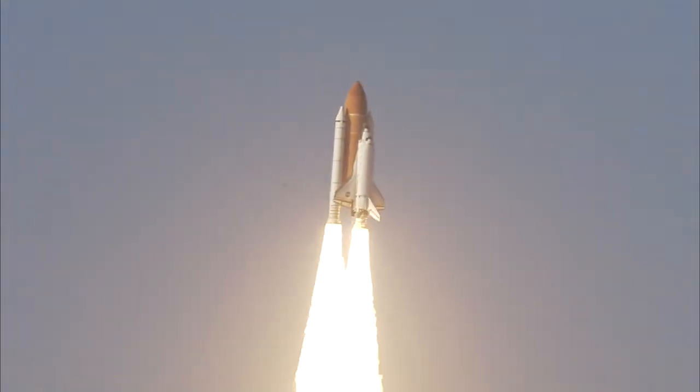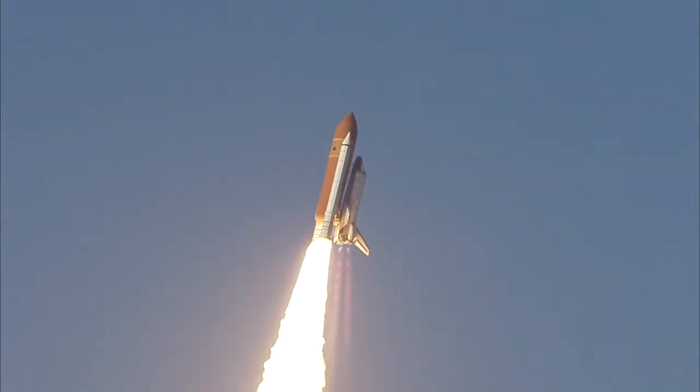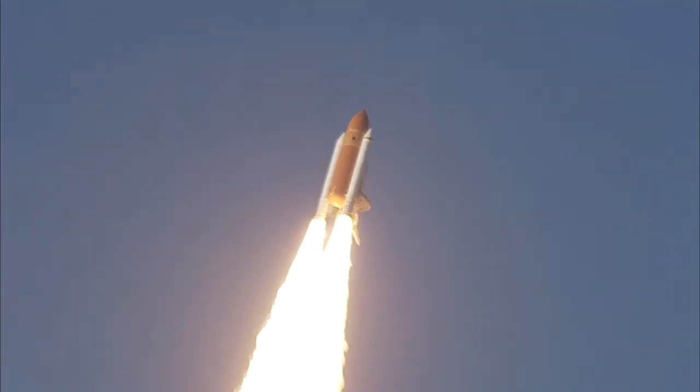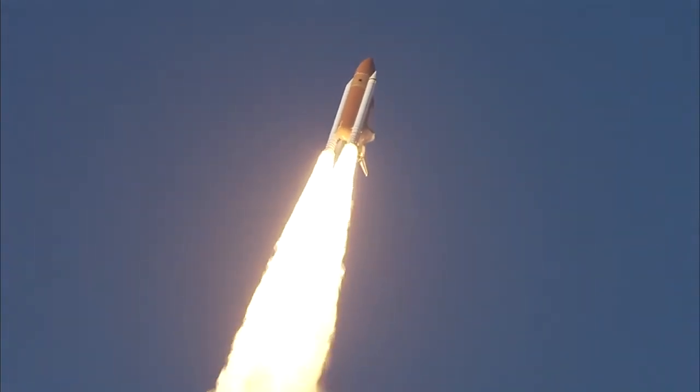The shuttle is clear of the tower. Space Shuttle now rolling over onto its back. They have a minute ride into orbit. Discovery now making one last reach for the stars.